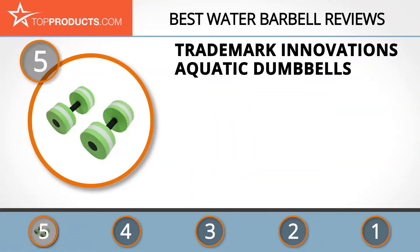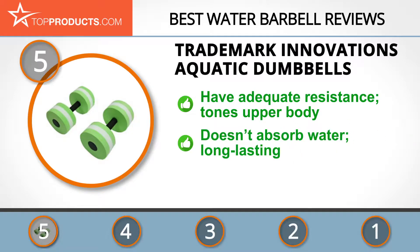At the number five spot is the Trademark Innovations Aquatic Dumbbells, chosen not only for its features but also because of its budget-friendly price tag. Trademark Innovations are manufacturers of useful quality products for your home, patio, or even for use in the sporting arena.